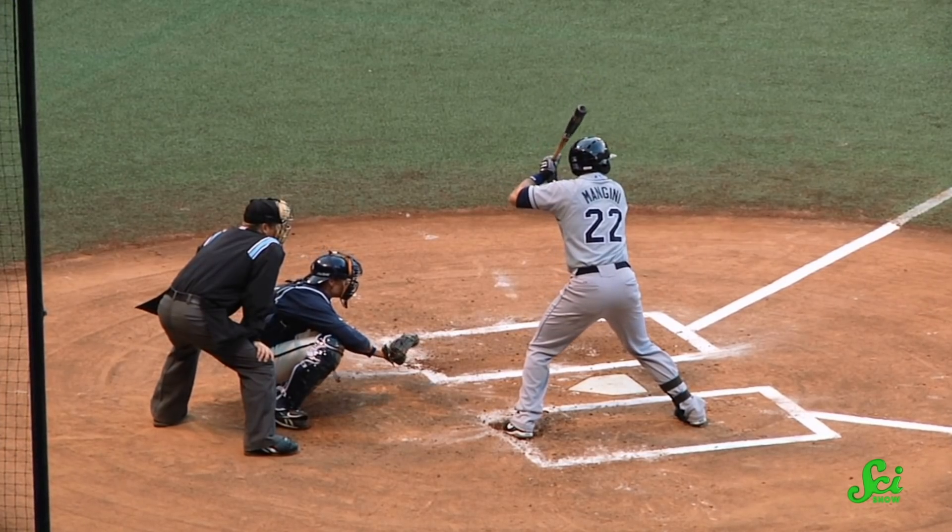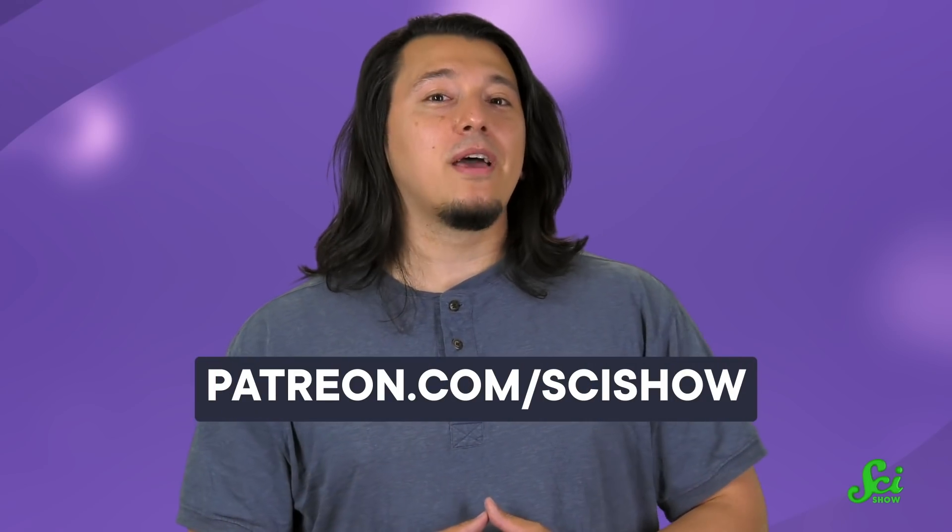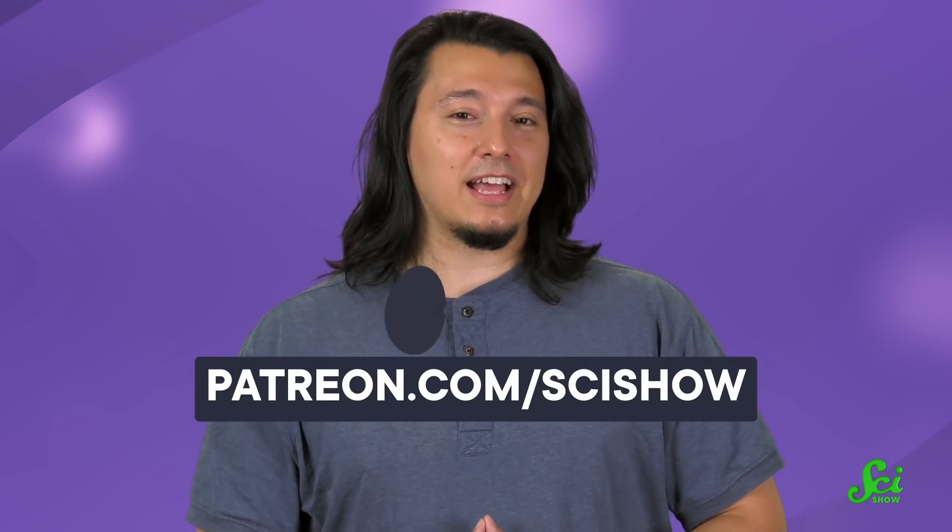Or maybe the lesson is just that playing professional baseball is harder than it seems. Thanks for watching this episode of SciShow, and thanks to our patrons for stepping up to the plate — you guys knock it out of the park every time! If you'd like to join our team, you can sign up at patreon.com/scishow.